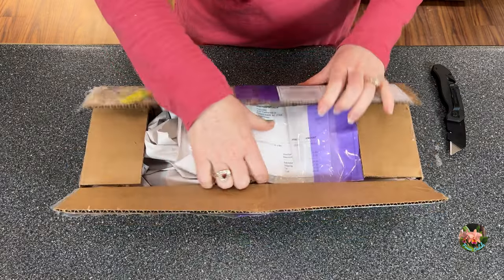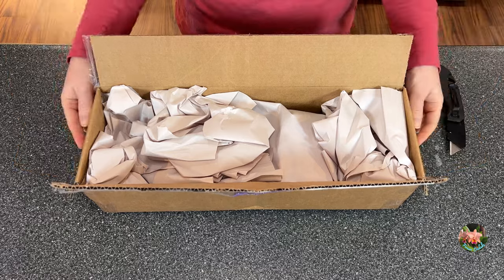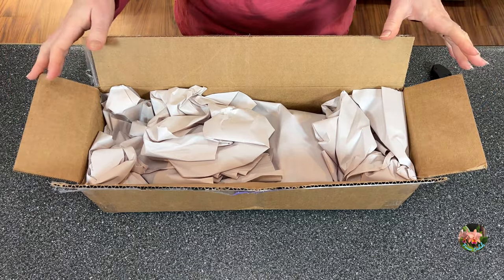I just thought: I've got to buy them. I can't stand it. So let's do an unboxing — it just arrived today.